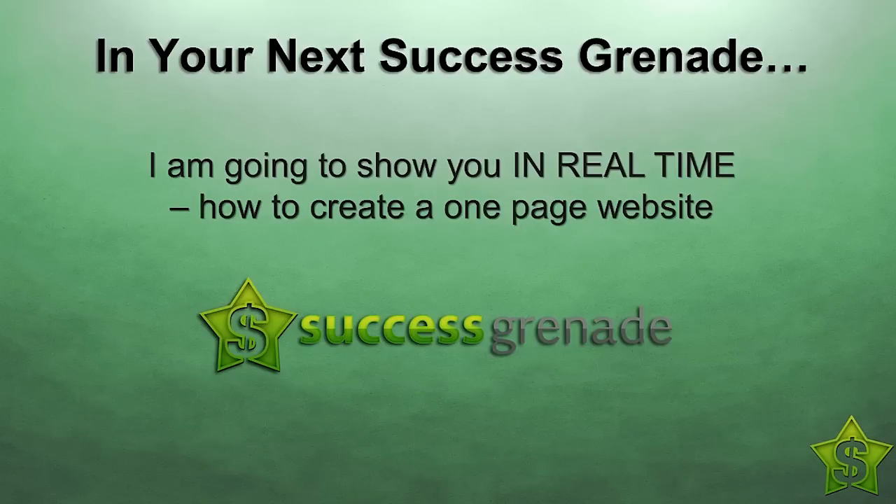If you can't wait seven days for your next copy of Success Grenade, you can access all the Success Grenades at any time by joining us at Chris Farrell Membership. There's free hosting, a training course called '10 Minutes to Success,' and loads of done-for-you websites. There's a link below this video for instant access. If you don't want to join, look out for your next issue of Success Grenade in seven days. That's all for this video — I hope you have a terrific week. See you in seven days, take care, talk soon, bye.